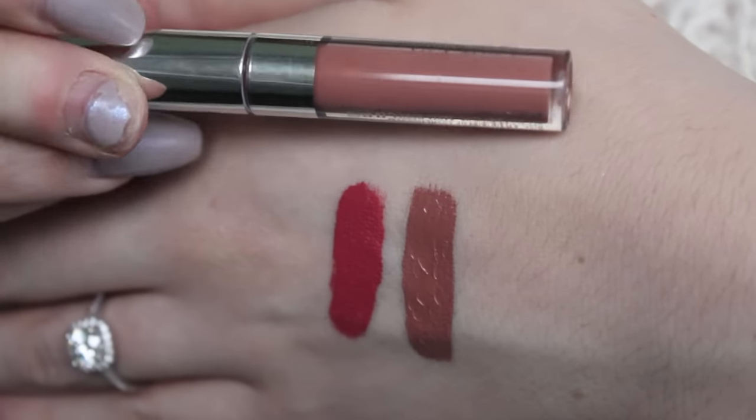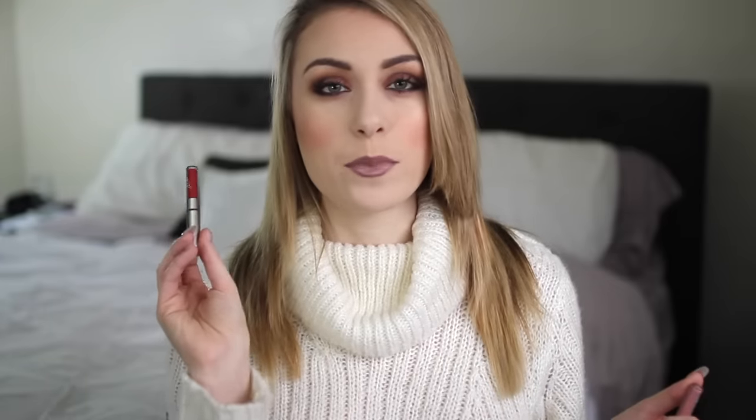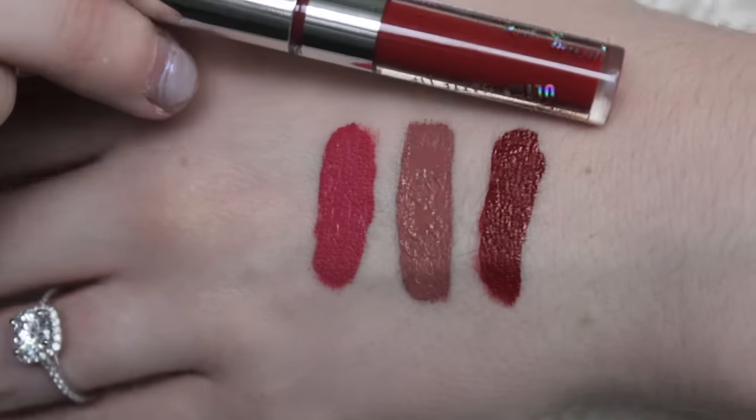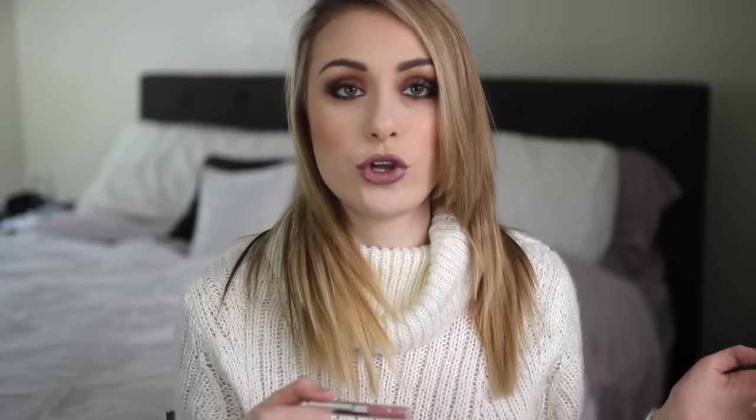The next one is Times Square, which is a nude — a nice darker nude for fall and wintertime. Love that. The next one is called Glitter, even though it's matte. This kind of reminds me of Bauhaus from Kat Von D — a really nice magenta purple color. I really enjoy this one. Then you have Last Dance, which is sort of a brick red — more of a brown red, which is fun because sometimes bright reds are just too much. And then the last one in the kit is Bianca, a really nice pale gray-y nude. A little bit lighter than what I'm wearing now.